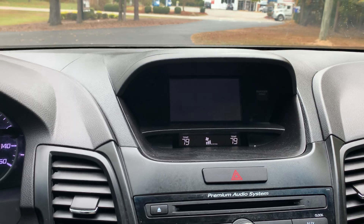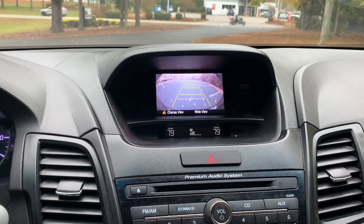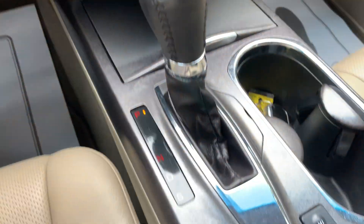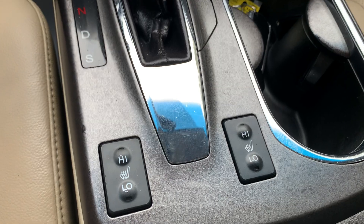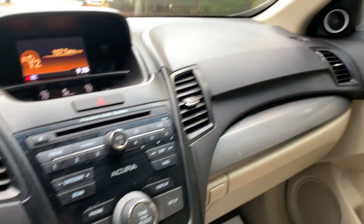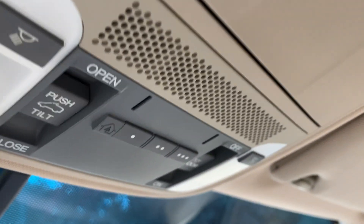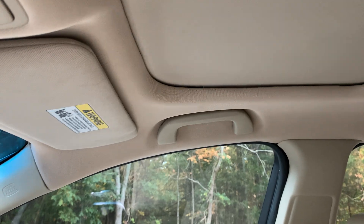We have a rear view camera, driver and passenger multi-level heated seats, a universal remote transmitter, and a one-touch power sunroof.